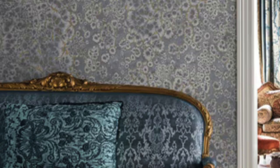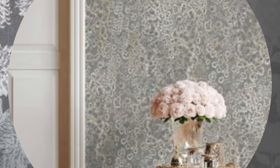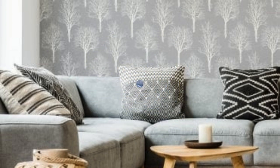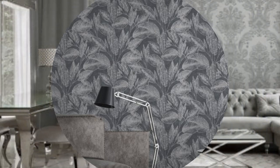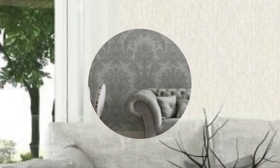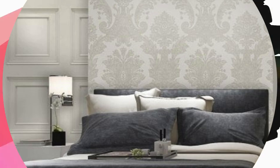Metallic wallpaper encourages you to explore the depths of your personal connection with your living space. Furthermore, the durability of metallic wallpaper ensures that this investment in beauty is also a commitment to longevity. The high-quality materials withstand the test of time, resisting wear and tear while retaining their brilliance. This longevity is a testament to the enduring nature of timeless design. Consider metallic wallpaper not just as a decorative choice, but as a storyteller, narrating the chapters of your life through shimmering hues and intricate textures. Embrace the transformative potential of each metallic stroke, letting it resonate with the rhythms of your lifestyle and aspirations. Allow your home to become a living canvas, a testament to the harmonious fusion of your unique essence and the timeless elegance of metallic allure.